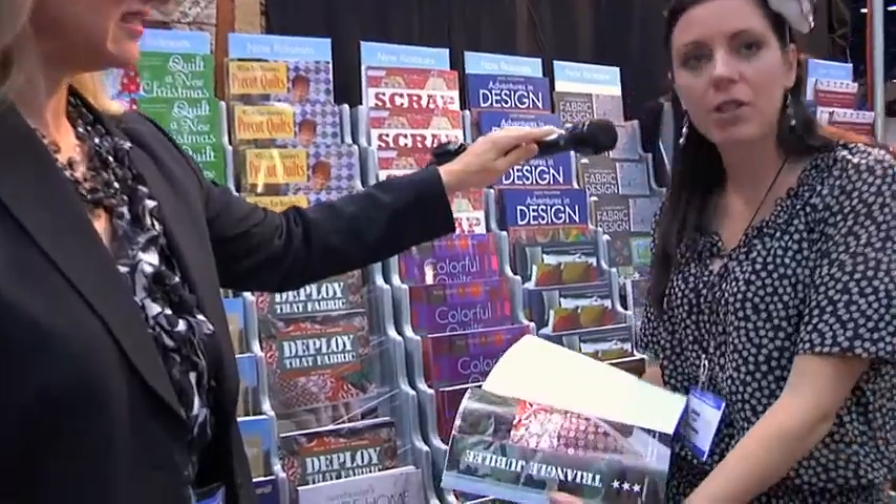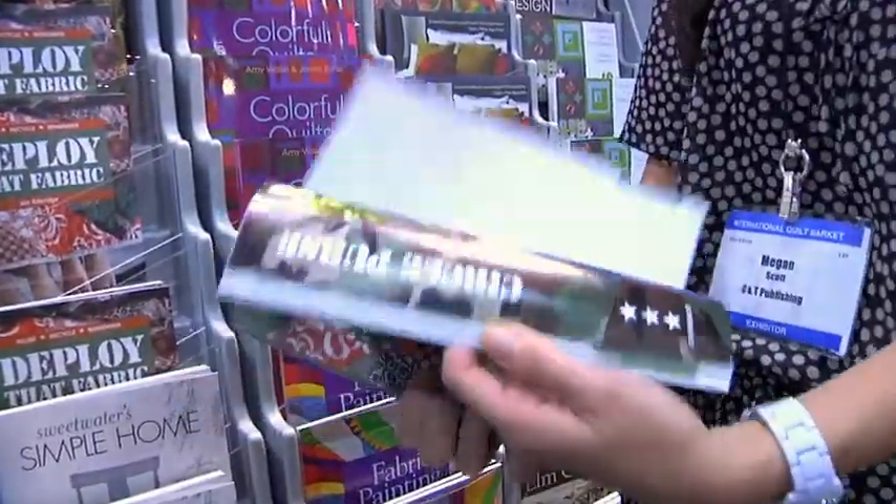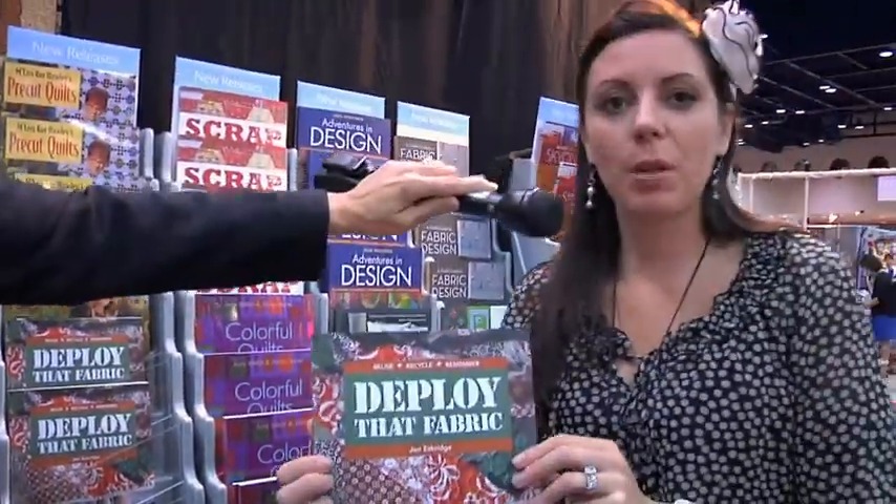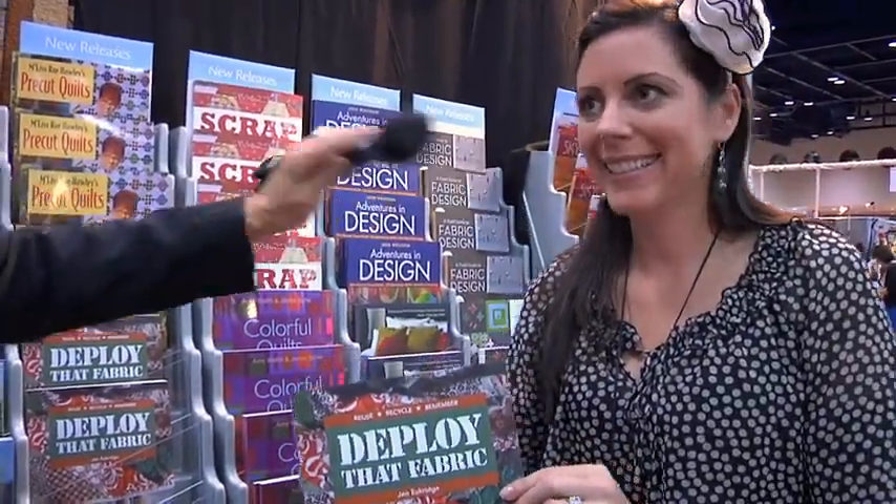This is a really fun one — Deploy That Fabric by Jen Eskridge. She's upcycling military uniforms that are no longer in use, creating gorgeous projects to really cherish that family member who may be away serving. Show us the cover of that again — Deploy That Fabric. That is very, very cool.